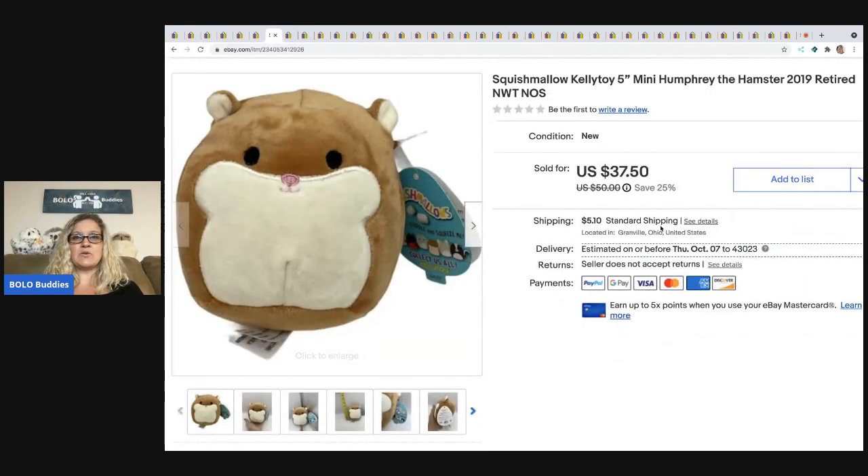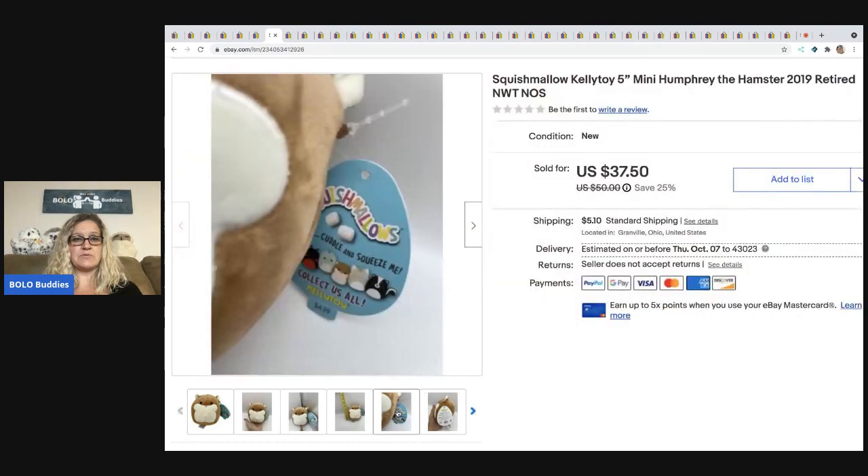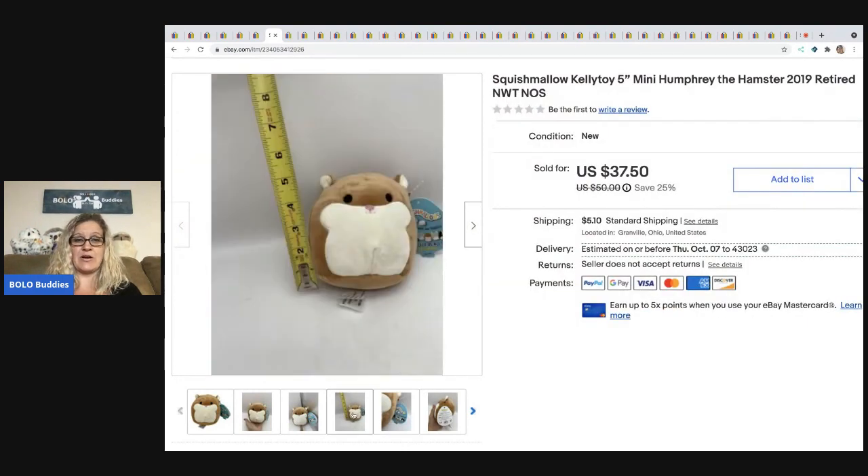The next item I sold is this Squishmallow. It looks big in the picture but it is only five inches tall. His name is Humphrey the Hamster. He's from 2019, he is retired, and he is cute. I paid 50 cents for him at a garage sale and I took a best offer of $25 plus shipping.